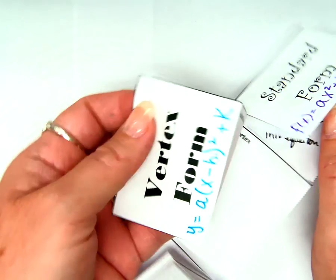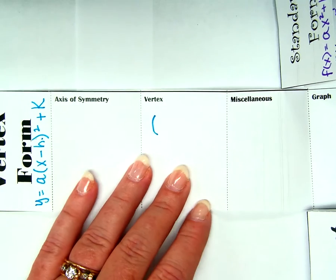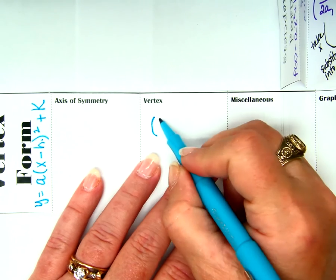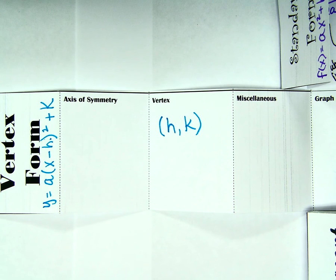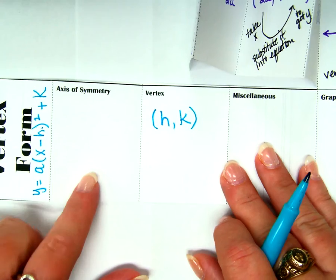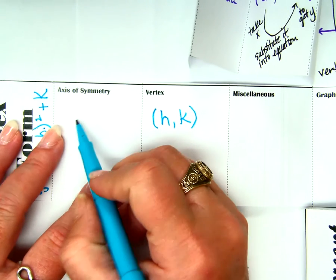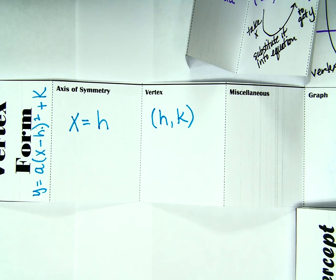Let's open up vertex form and talk about the vertex. The vertex is at (h, k). Using context clues — if this is my vertex, where's my axis of symmetry? The axis of symmetry is x equals h. I need you to remember that the axis of symmetry is a line, so we have to call it x equals h, not just h, because h is just a number.